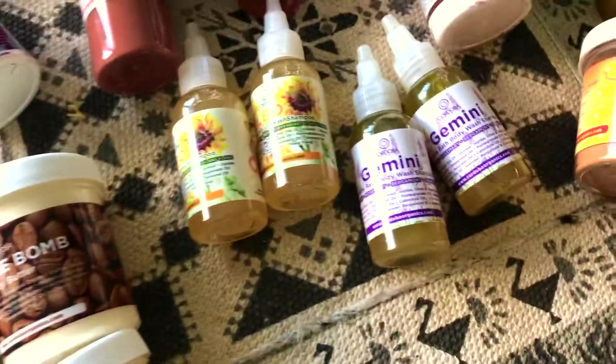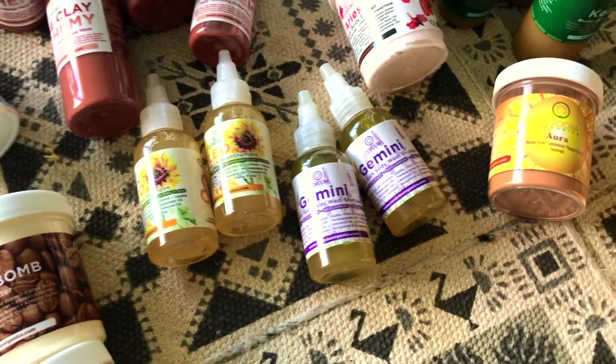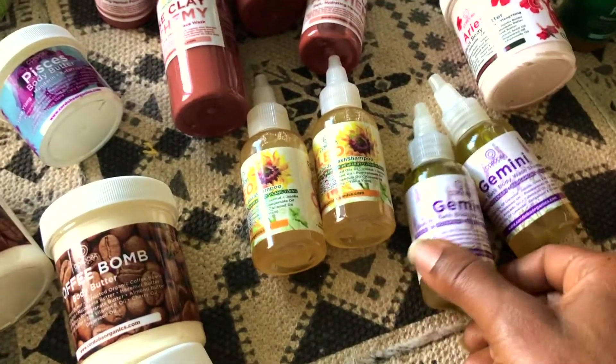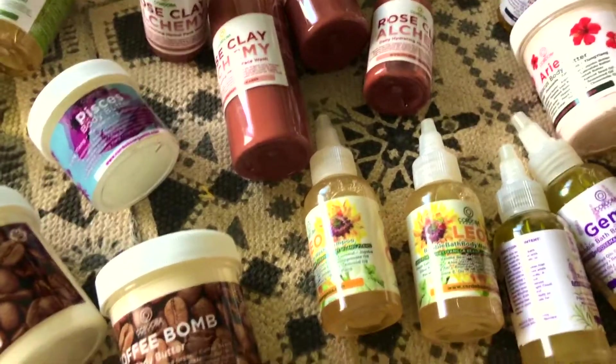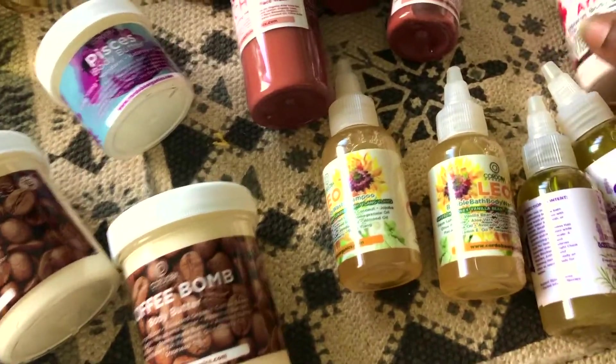Gemini is a great body wash. It's also a gel-based cleanser, really, really dope. Bergamot, rosemary, fresh rosemary's in there, lavender as well. Leo's really nice as well. It's got fresh honey in it and it's a vanilla bean, saffron, juniper berry, and lang lang. It's really dope.